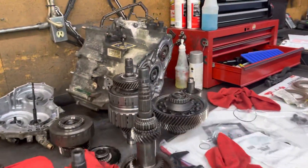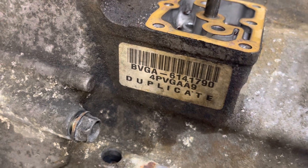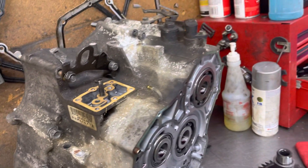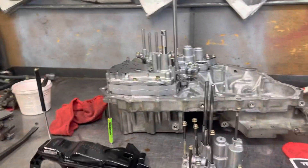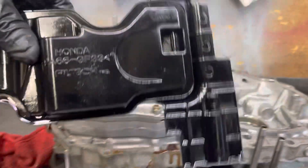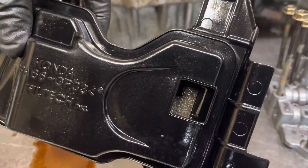With these Hondas you have to split the cases — you can see the identification tag right here on the side showing what kind of unit this is. You have to split the cases to get to the transmission filter. The filter is on the front case half and bolts right in here. What happens is the filter gets stuffed up — you can see all that friction material that's in the filter.